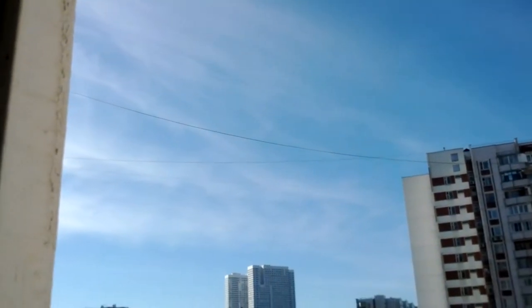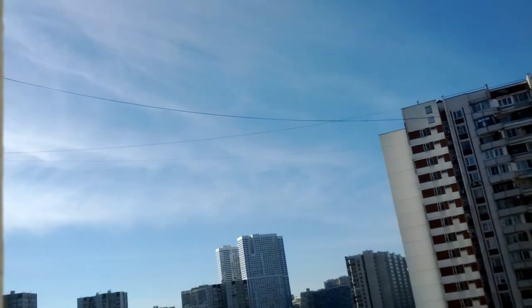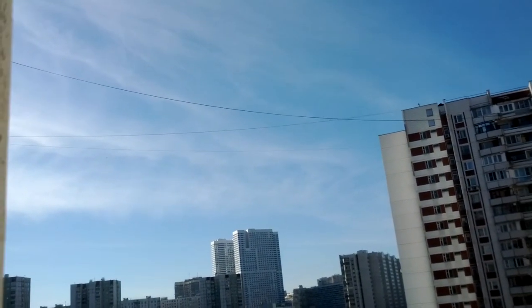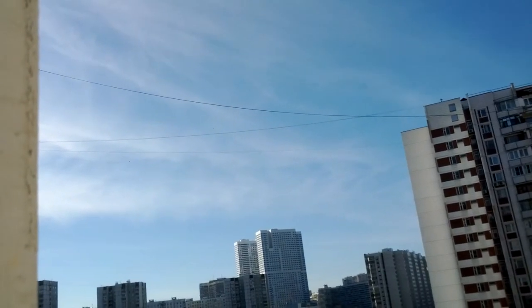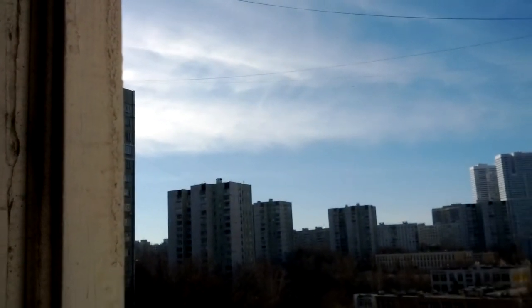Hi everybody. Today is Tuesday, February 25th, 2014. I'm in the south central part of Moscow and it's about 10 to 3 in the afternoon. I can see a chemtrail away in the distance, in between these buildings. I can't see it well with the camera, but I can see it with my eye — it's in between the two buildings, you can see the stripe.